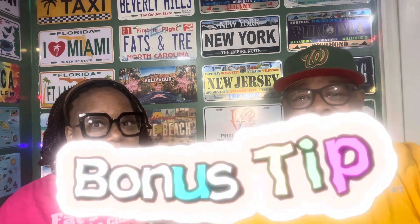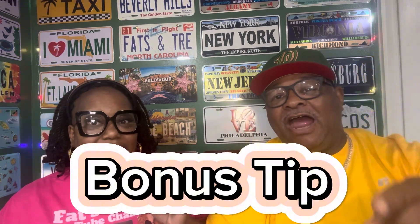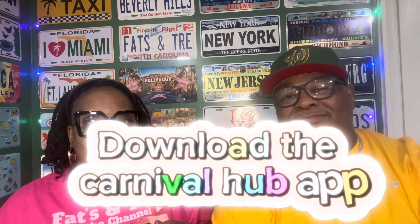The bonus tip of today is: download the Carnival Hub app. If you like this video, check out our next video — we're going to keep them coming for you. And if there's a video you haven't seen, scroll through — there could be something there for you. Peace, love, and cruising. See you soon!